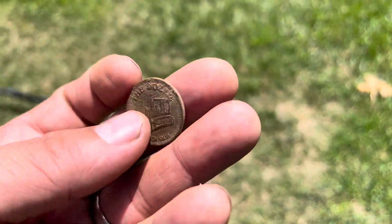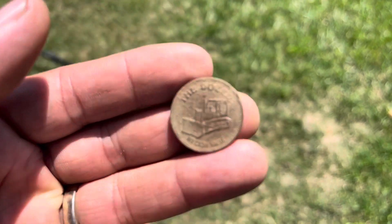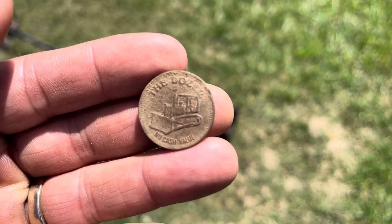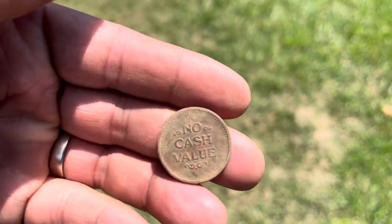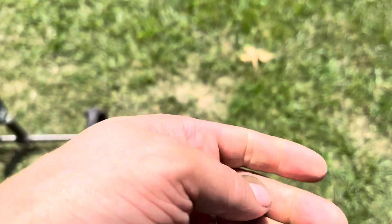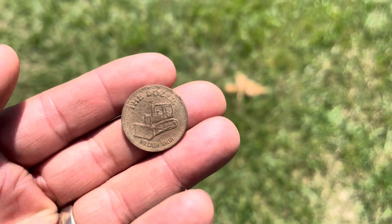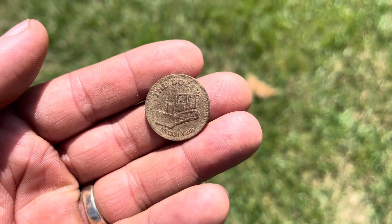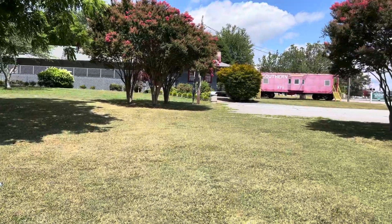Got another good signal ringing up as a 2324. It says 'The Dozer, No Cash Value' on one side, and 'No Cash Value' on the flip side. Not sure where this comes from — could be arcade, could be anything. If any of you guys know, please let me know in the comment section below. We'll keep doing some metal detecting and see what we can find.